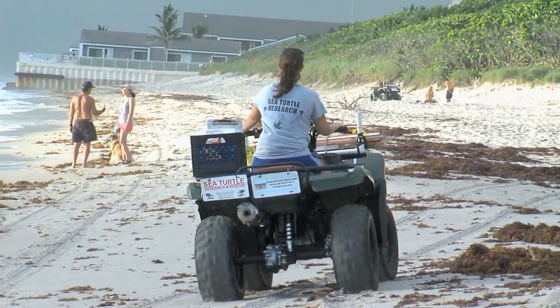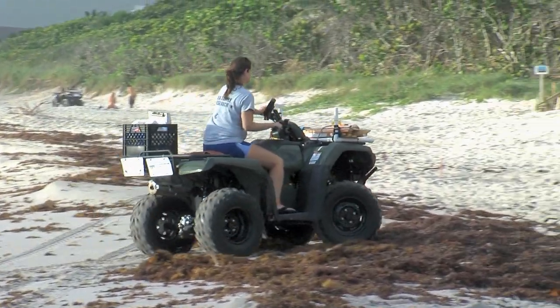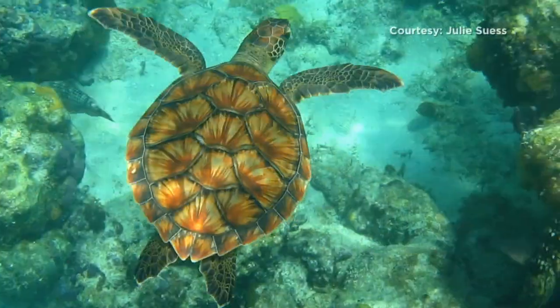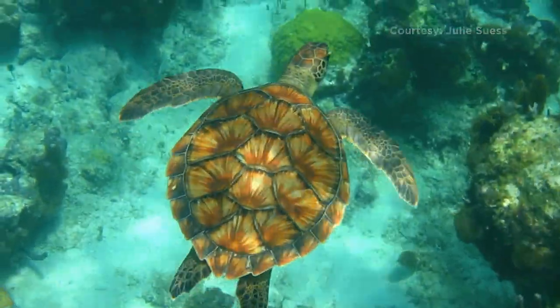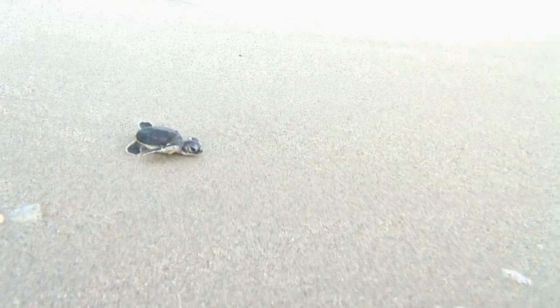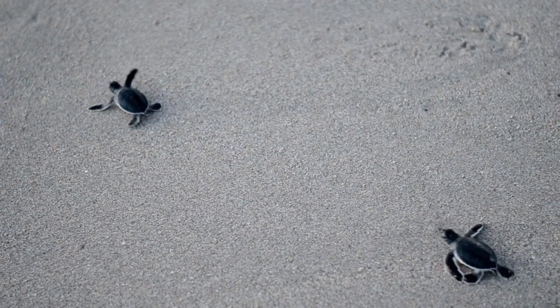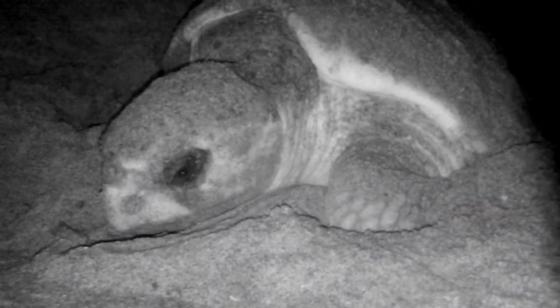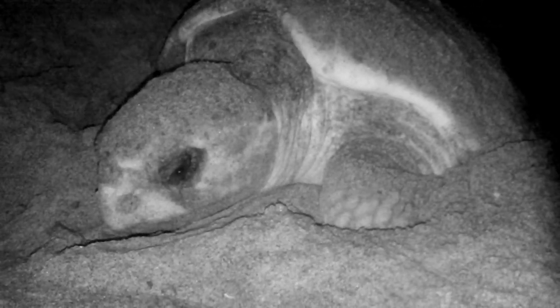Driving down the beach on an ATV, it looks like fun, but this is all business. Think of the sand as a giant laboratory. The subject? Sea turtles, large and small. Why they're choosing to live here, the unique way South Florida's climate affects their gender, and some of their biggest threats from both people and nature.